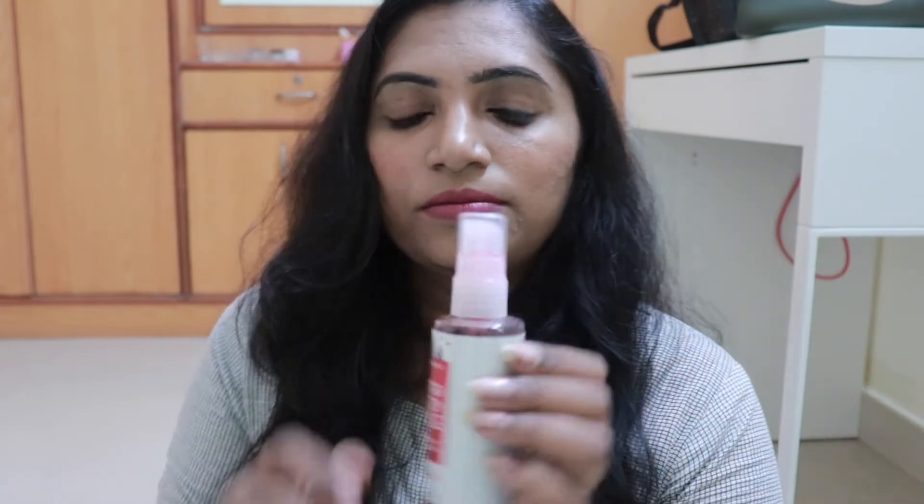The last thing I have is this pouch from Nua — I got it for free on my first order. Inside I have the Plum Green Tea Face Mist. I also have a fragrance — this is from Bath & Body Works, it's the Winter Candy Apple. I keep changing it once in a while. I really like Bath & Body Works body mists. I also have a peppermint one and a champagne toast.